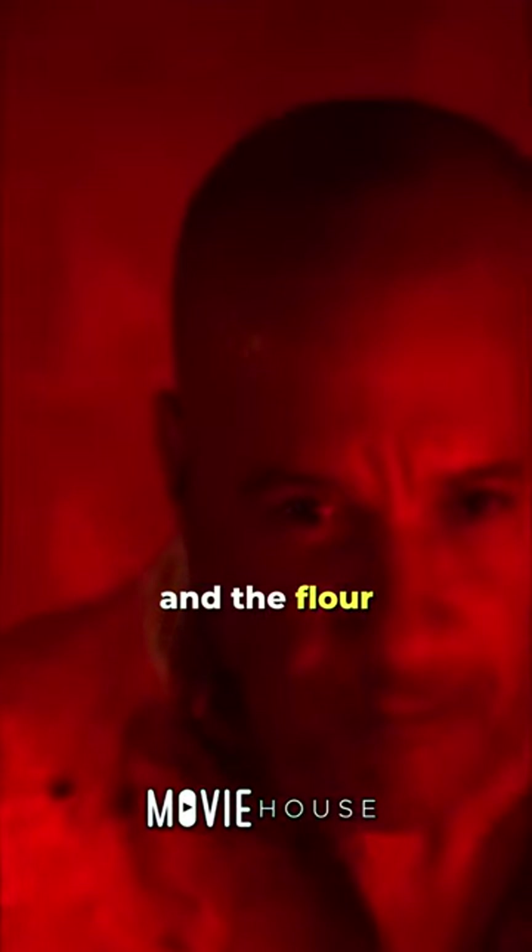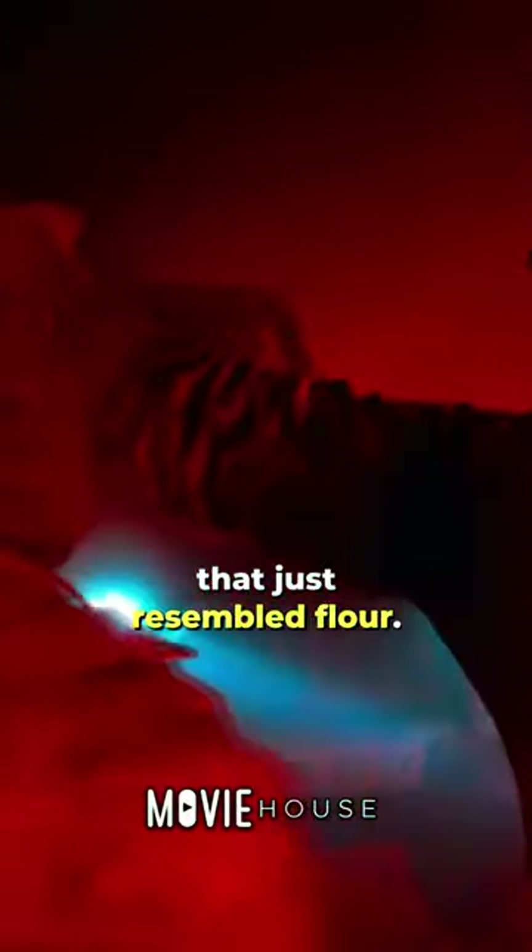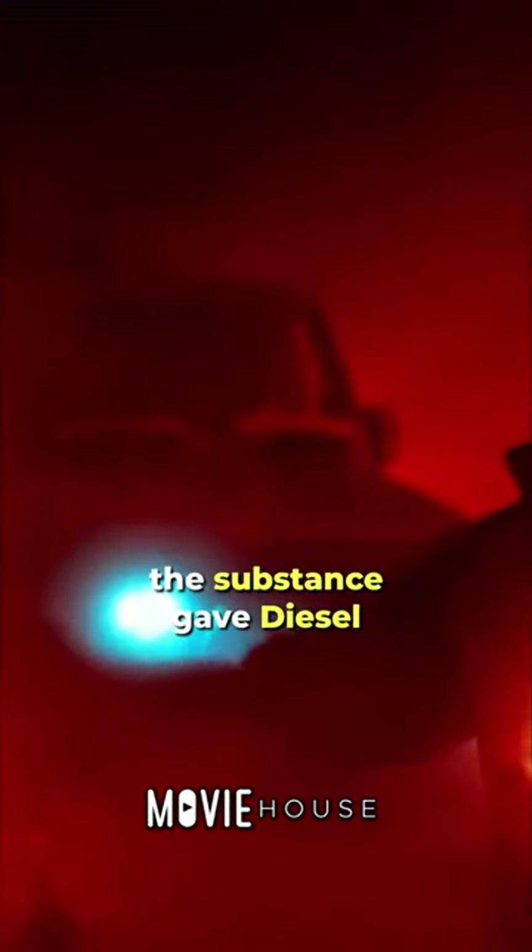It is discovered in the making-of documentary that flour was not actually used for this scene. This is because the performers were using red flares in the scene and the flour actually turned flammable. They finally had to switch to a paint-like substance that just resembled flour. Whatever the case, the substance gave Diesel a more comic book-like appearance, giving it a fun easter egg.